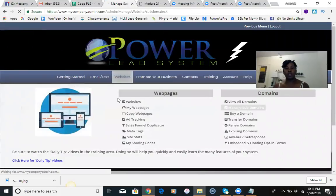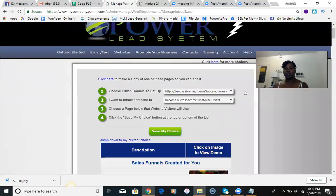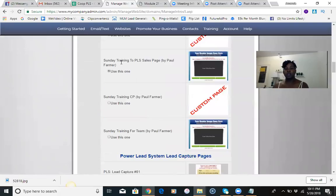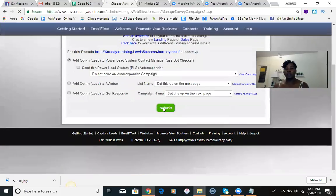The next one I want to create is the Sunday's Training subdomain, because Sunday's training is where we have our live hangouts and I want to be able to give people that link so they can join. I'm going to click 'add an existing web page,' name it 'Sunday's Training,' keep 'track a prospect for whatever I want,' and select 'Sunday's Training to PLS Sales Page by Paul Farmer.' I save my choice, save again, hit Submit, and the setup is complete.